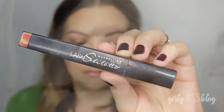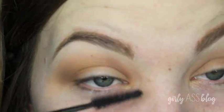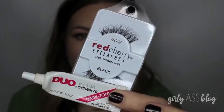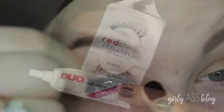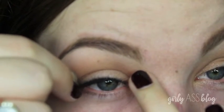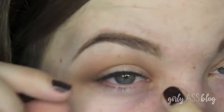Then I took my mascara and just kind of darkened my lashes a little bit, just to get them ready for the fake eyelashes I'm wearing. I'm using my Red Cherry Lashes in DW and my Dark Tone Duo Glue, and just throwing those bad boys on.